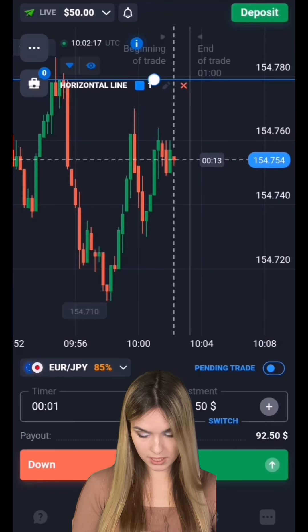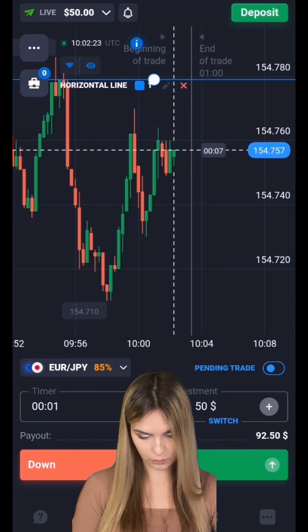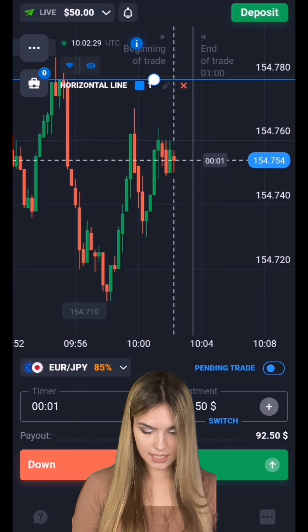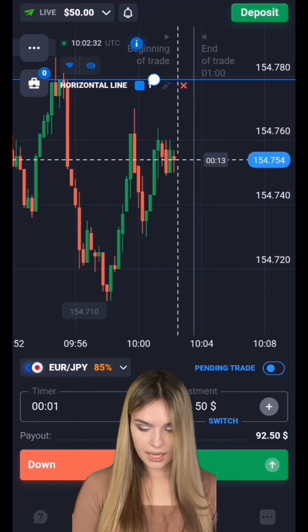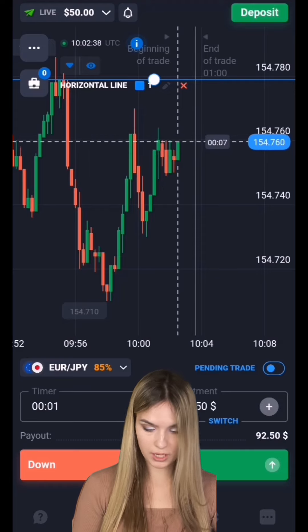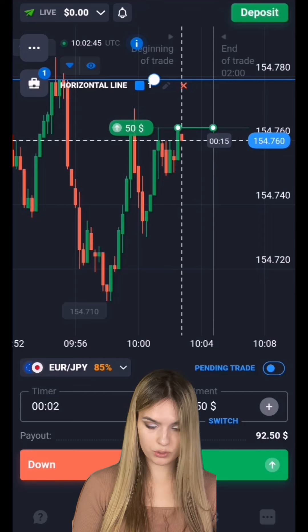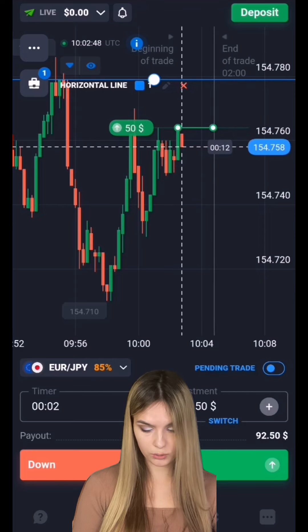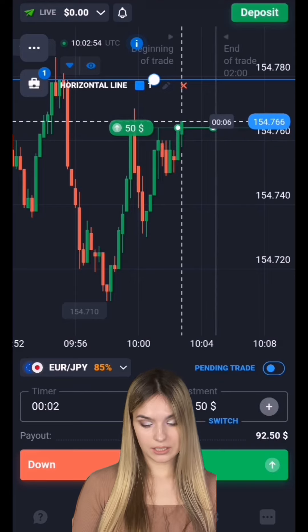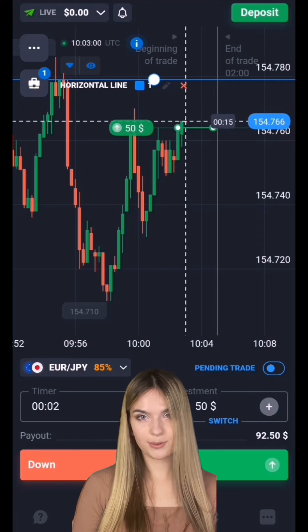At the top we have a resistance level. We can see that after touching the level there was a pullback down, and after a while the price turned around and is again approaching our level. The main price lows have been getting a little higher lately, and there is still space to the resistance level. I think the price will continue to move directly to the resistance level, as it has good potential for going up. In this situation, I'm opening a deal for two minutes to go up. We take into account a possible pullback down. Green candles continue to form, so let's wait for them to rise.